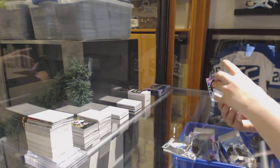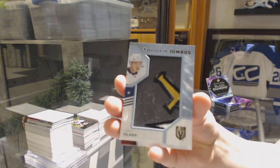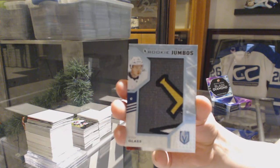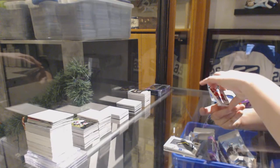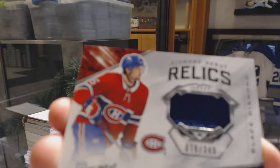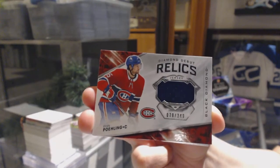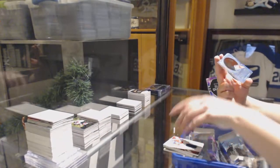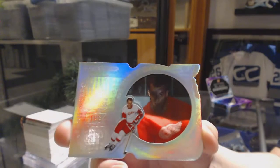Rookie Team Logo Jumbos for the Vegas Golden Knights, Cody Glass. We've got a Diamond Debut Relics Jersey for the Montreal Canadiens, Ryan Poehling. And Run for the Cup number to 99 for the Detroit Red Wings, Gordie Howe.